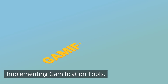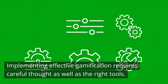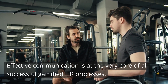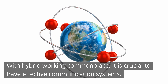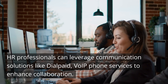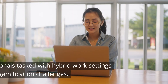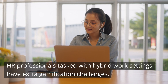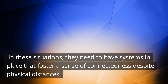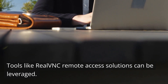Implementing gamification tools. Implementing effective gamification requires careful thought as well as the right tools. Effective communication is at the very core of all successful gamified HR processes. With hybrid working commonplace, it is crucial to have effective communication systems. HR professionals can leverage communication solutions like VoIP phone services to enhance collaboration. In hybrid work settings, they need to have systems in place that foster a sense of connectedness despite physical distances — tools like remote access solutions can be leveraged.